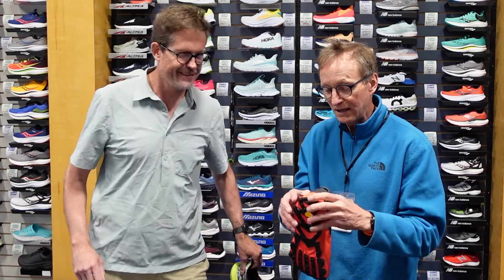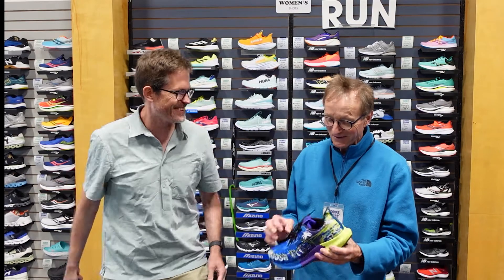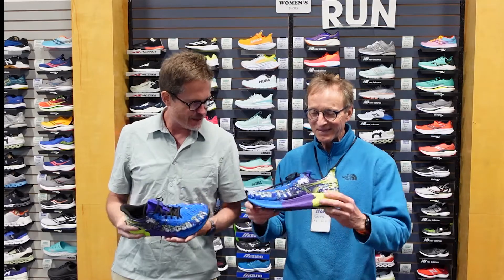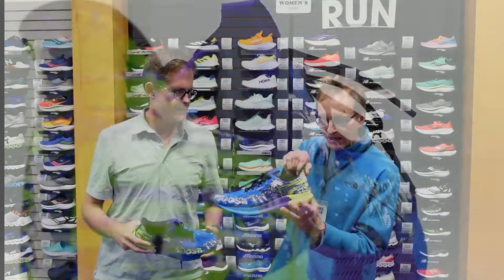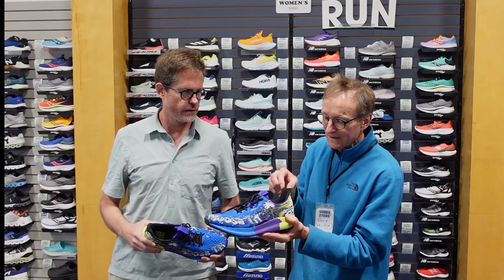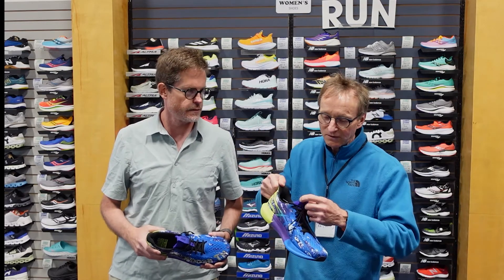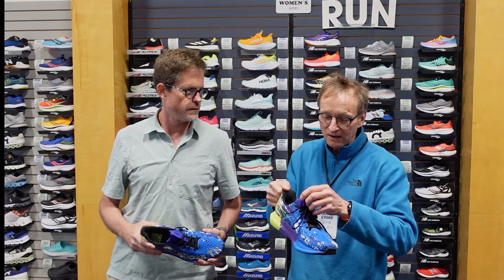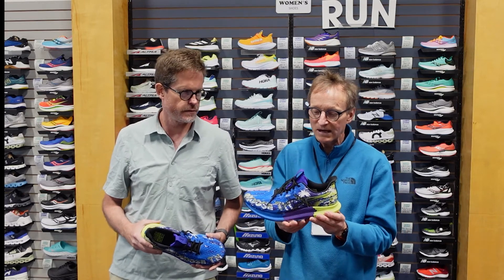We'll carry on with the Noosa Tri-14. The big change with the Noosa is they added a slipper-type heel cup on the back end. From a transition perspective, you're grabbing at the top, there's a pull tab on the front, you get off the bike and step into it quickly. Very much triathlon-influenced on this shoe.